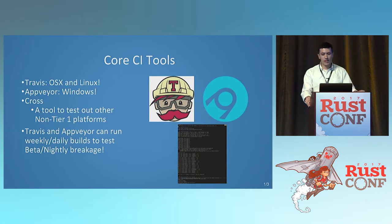Here are some core CI tools. You've got Travis, which does OSX and Linux builds, and AppVeyor, which does Windows. These are all tier-one systems supported by Rust, meaning the core team makes sure all of it works there, so you should make sure your code at least works on them. You've also got Cross, a great tool by Japaric that handles non-tier-one systems using a Docker container that can do all the cross-compilation, so you can even test on systems that aren't your own.